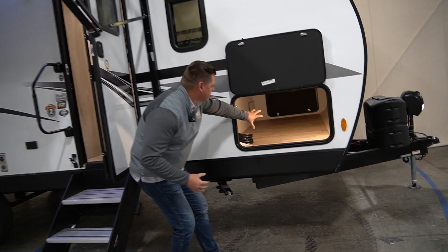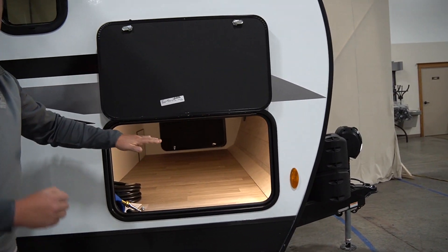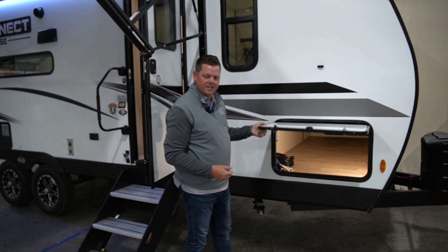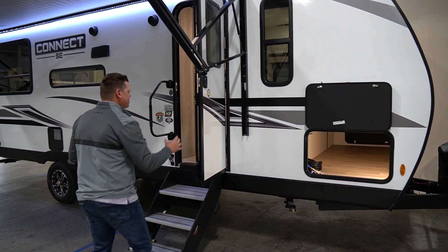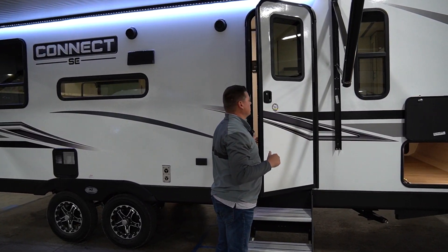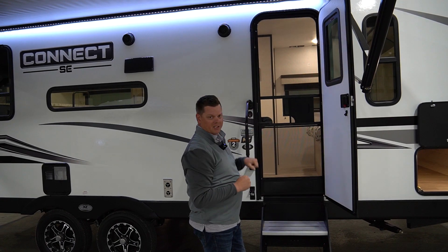There's tons of pass-through storage. Inside here you've got your TPS monitor system, and you've even got a hose here for your outside shower — cold and hot water. Our baggage doors are an inch-and-a-half thick with a magnet, which is really nice. We've also got a friction hinge door, so when you get 20 to 30 mile-an-hour wind gusts, you're not having to worry about the door slamming shut — and that is adjustable. We also have a screen door that automatically closes for you.